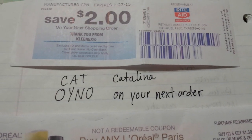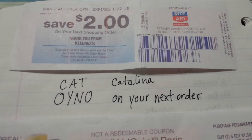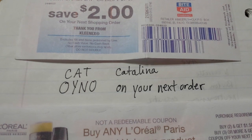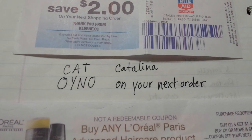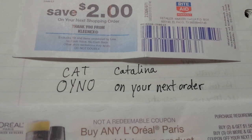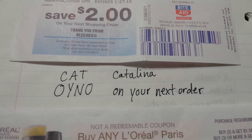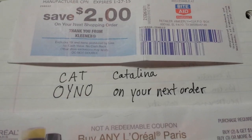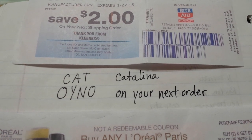Hey everybody, Michelle with Michelle's Frugal Living here. Thanks for watching my videos. I'm going to talk about Catalina deals and what that exactly means — like when I say you'll get $2 back for buying eight boxes of Kleenex, that's a Catalina deal. That's the actual name of the company that puts these deals together, and you'll see Catalina abbreviated C-A-T.